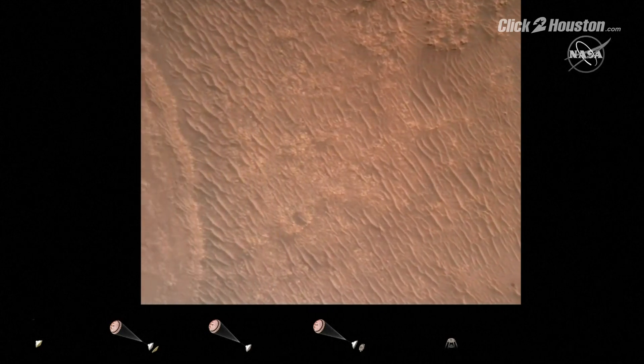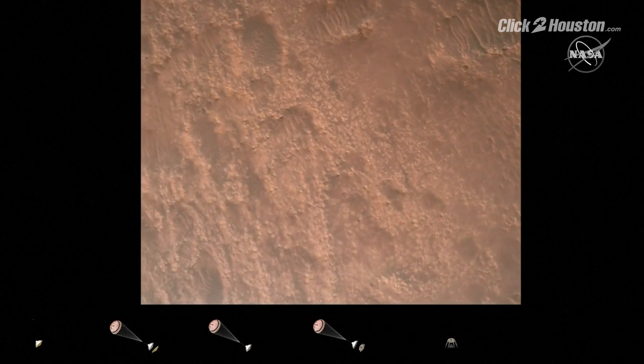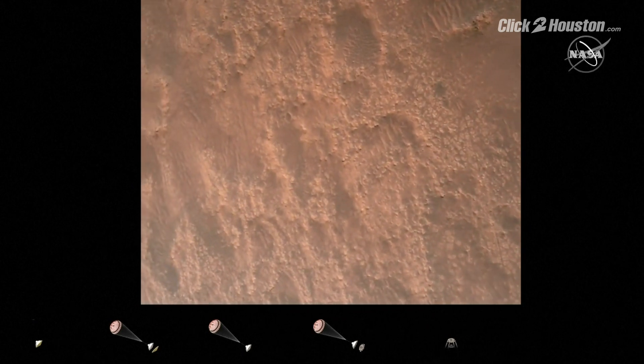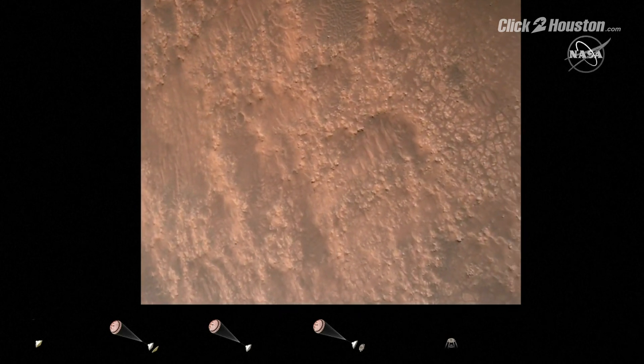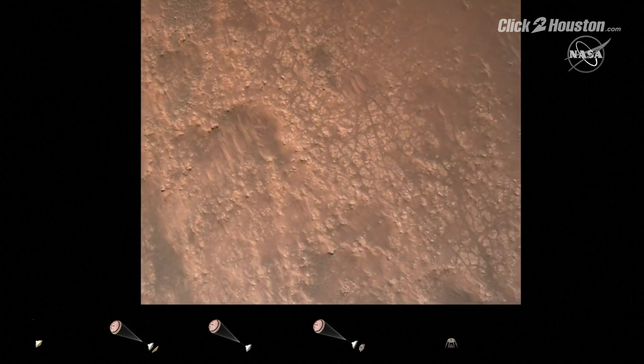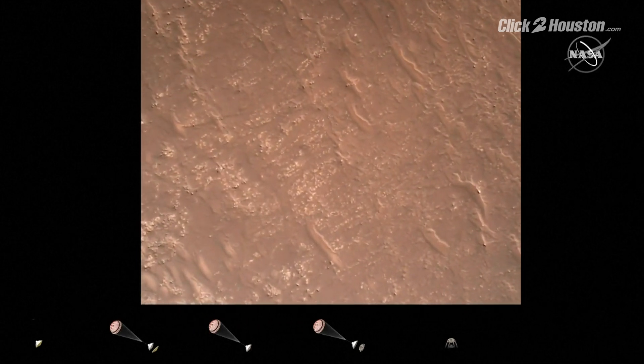Current velocity is about 75 meters per second at an altitude of about a kilometer off the surface of Mars. We have completed our terrain relative navigation. Current speed is about 30 meters per second, altitude of about 300 meters off the surface of Mars.